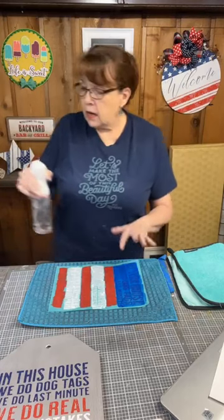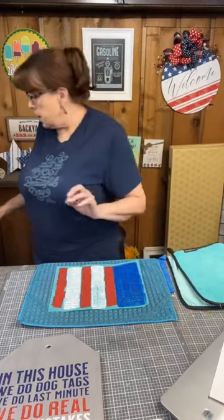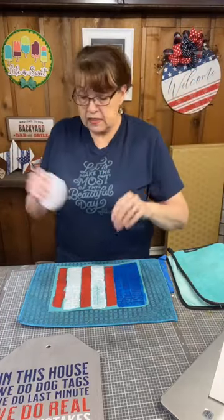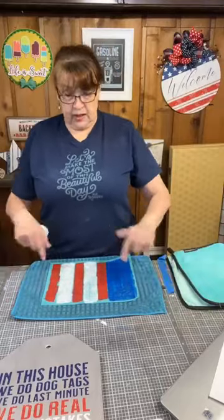To clean the transfer, I spray it with water, use my board eraser — kind of like a Magic Eraser — get it damp, and clean front and back to get the paste out of the screen. Until I'm ready to clean it fully, I just sprayed it so it stays damp.